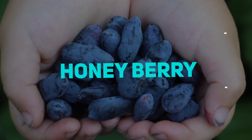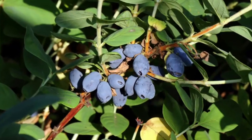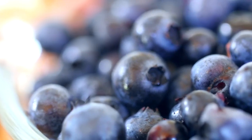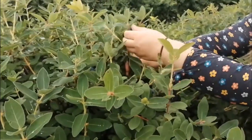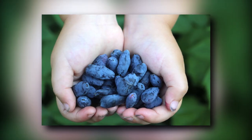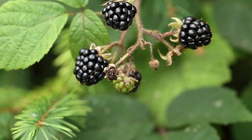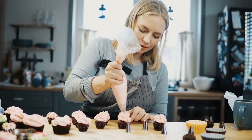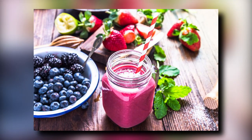Honeyberry, also known as Haskap or Fly Honeysuckle, is a 2-centimeter-long berry that tastes and looks similar to blueberries but with many more advantages. Honeyberries are commonly consumed fresh or in sweets. Its rich tartness is characterized as a mix between a blueberry, blackberry, and a raspberry. It has the potential to be used as a filling for baked products, as well as in luxury beverages and dairy applications.